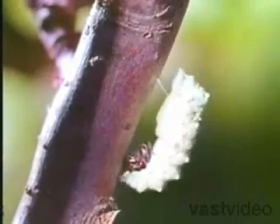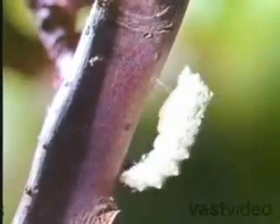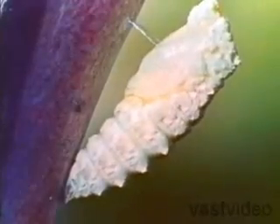Inside the pupa, there's a lot of activity going on as the body structure of the caterpillar changes to that of the adult butterfly. This process will take about three weeks.